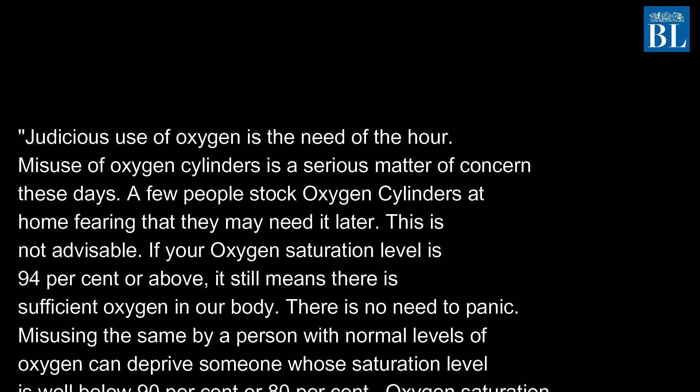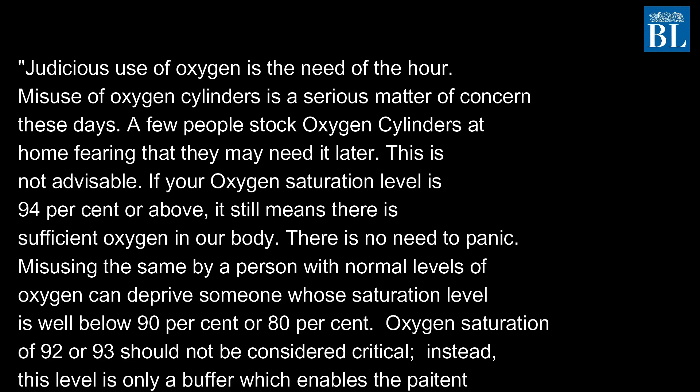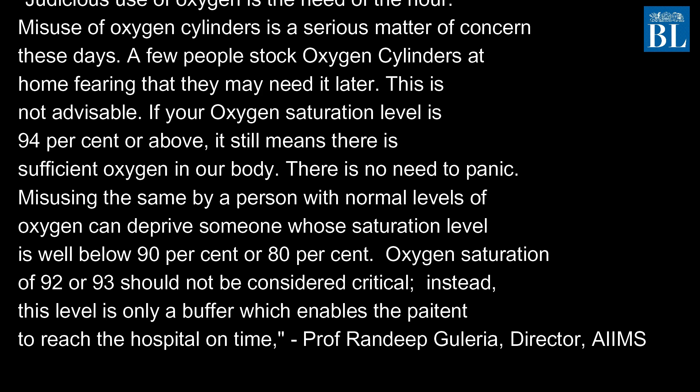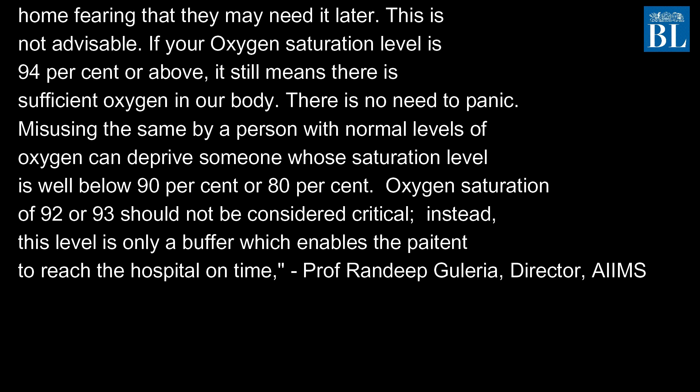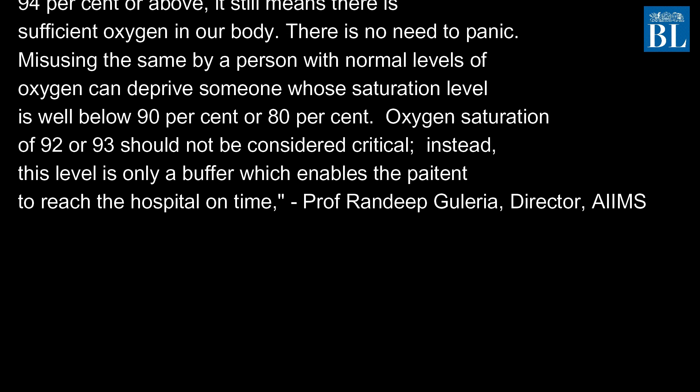If your oxygen saturation level is 94% or above, it still means there is sufficient oxygen in your body. There is no need to panic. Misusing oxygen by a person with normal levels can deprive someone whose saturation level is well below 90% or 80%.